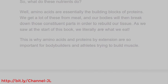So, what do these nutrients do? Well, amino acids are essentially the building blocks of proteins. We get a lot of these from meat, and our bodies will then break down those constituent parts in order to rebuild our tissue. As we saw at the start of this book, we literally are what we eat. This is why amino acids and proteins by extension are so important for bodybuilders and athletes trying to build muscle.